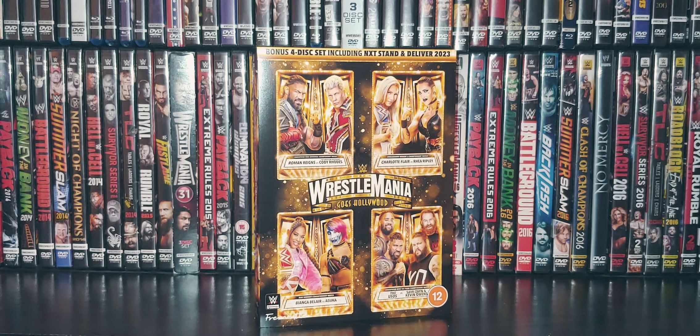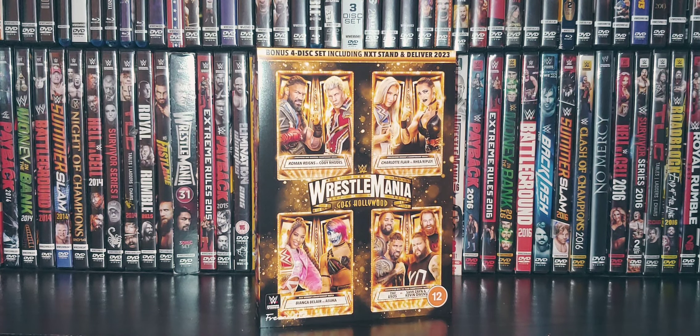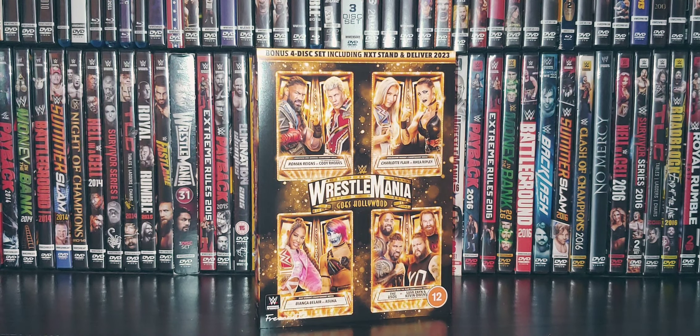Welcome back to the Relaxing Ghosts channel here on YouTube. Today we have our WrestleMania 39 UK DVD review. I want to give a special thanks to www.dvd.co.uk — very fast shipping. I think I ordered this less than a week ago and it's already here, so big thumbs up to them on fantastic delivery as always.